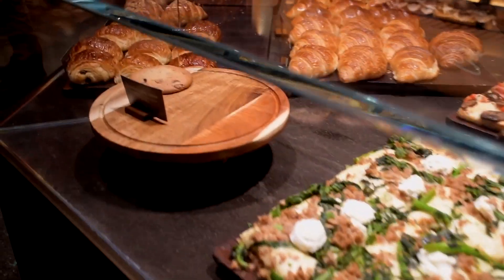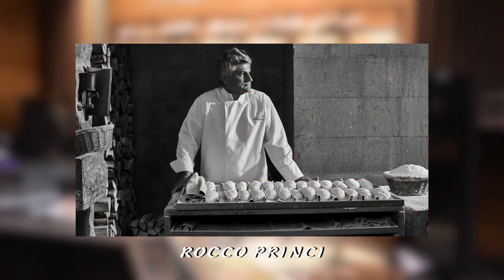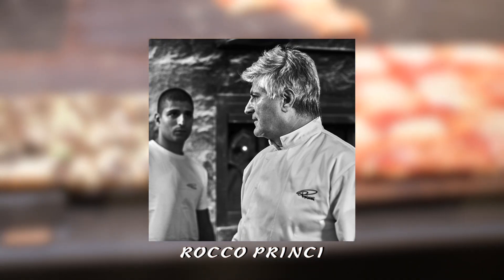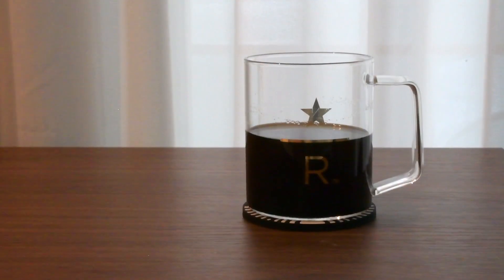Princi Bakery has its own history, where the legacy came all the way from Rocco Princi, who has grown a reputation for top quality breads, pastries, pizzas, and desserts. And lucky for any visitors, Seattle Roastery is one of few places to try some of these baked goods from Princi Bakery, where you can enjoy them alongside your coffee.